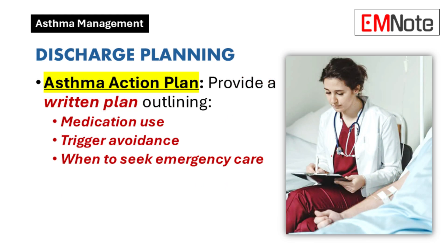Discharge planning and patient education: Effective discharge planning is essential to reducing the risk of future exacerbations. Provide the patient with a written asthma action plan that outlines proper medication use, strategies for avoiding known triggers, and clear guidance on when to seek emergency care.